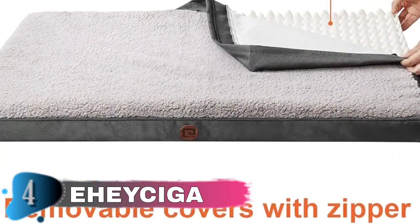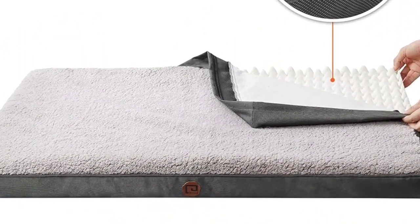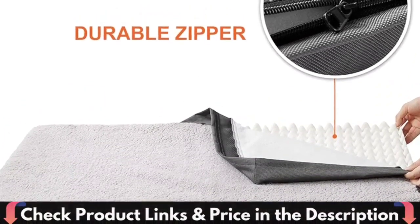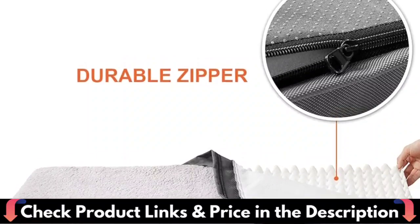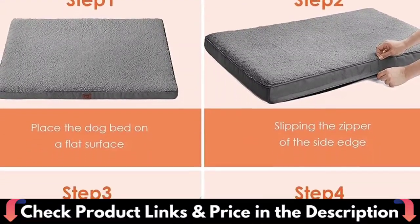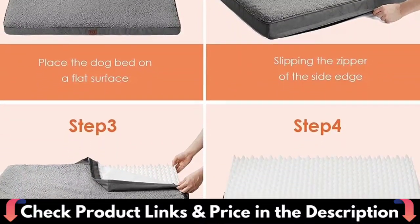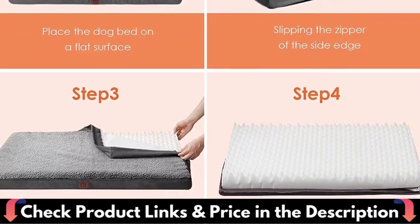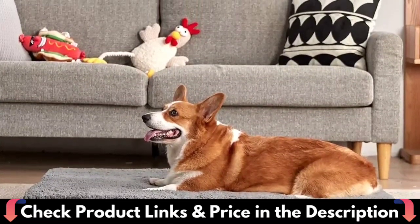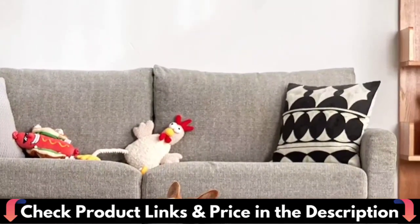Tumble dry on low heat. The washable dog bed cover is easy to remove — just put it into the washing machine, quickly making it look fresh and clean. Medium dog bed can be used for dogs and cats under 35 pounds. Large dog bed for large dogs under 60 pounds. XL large dog bed for large dogs under 90 pounds. Triple XL extra-large dog bed for extra-large dogs under 110 pounds. Please refer to our suggested weight and size to choose the bed suitable for your pets.